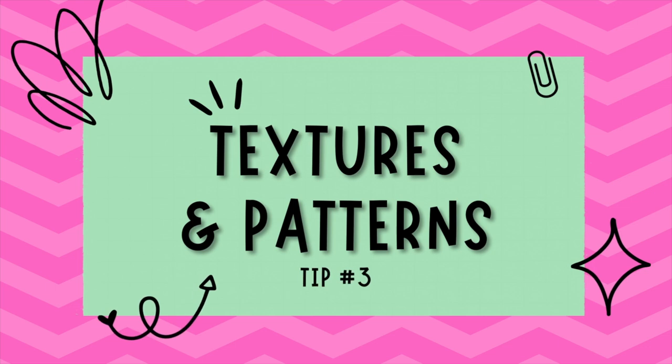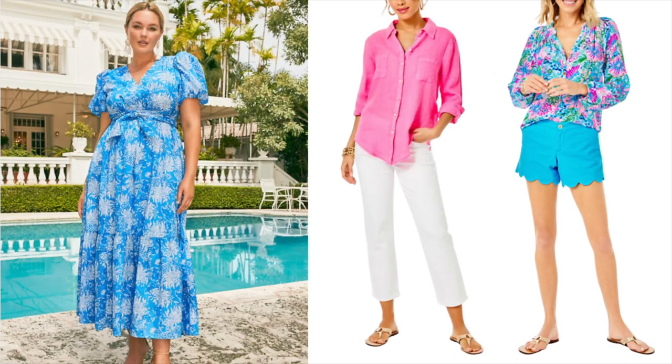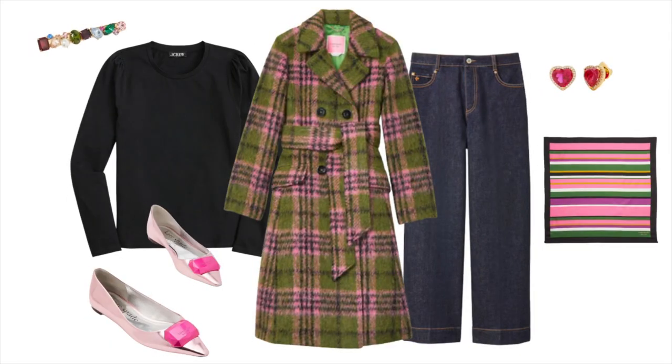Tip number three is play with patterns and textures. As the seasons change, consider introducing new patterns and textures to help keep your wardrobe fresh and interesting. In spring, you might want to incorporate florals, pastels, and lighter fabrics like cotton, silk, and linen. In fall, opt for plaids, earthy tones, and cozy knits.